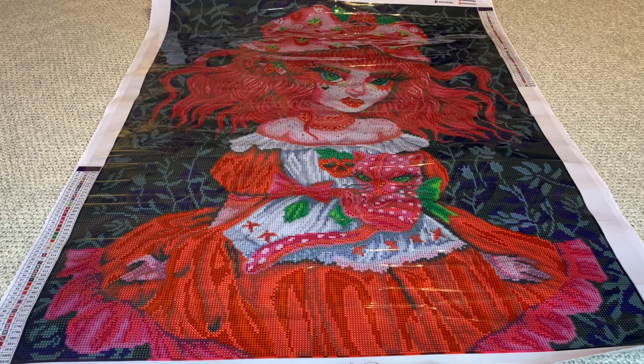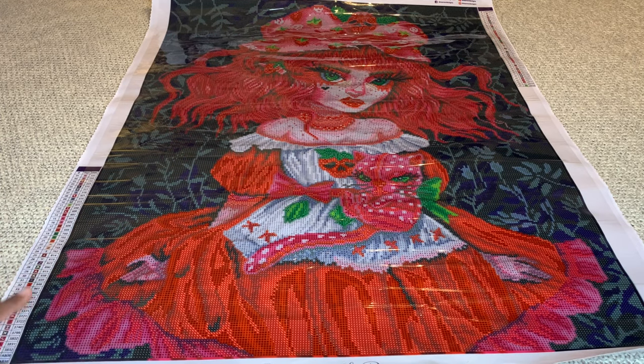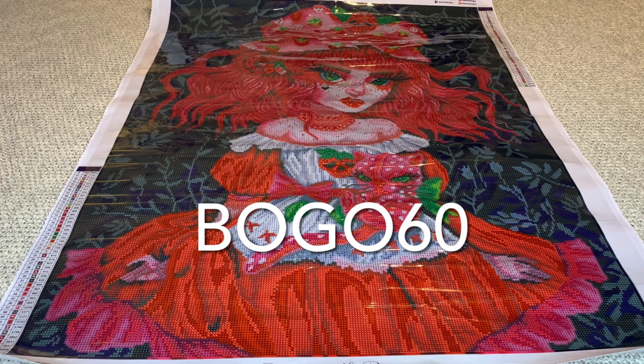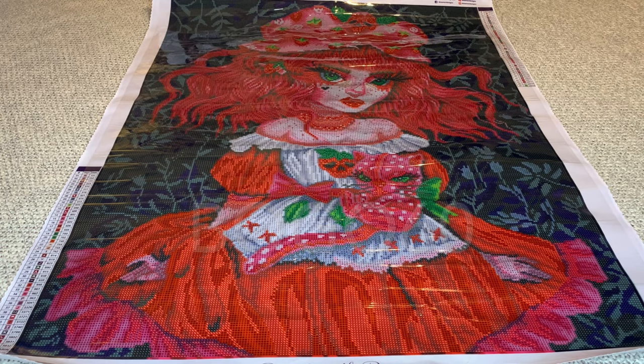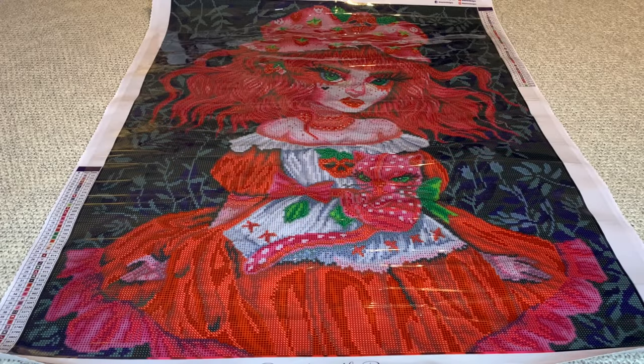Dreamer Designs is having a Black Friday deal going on right now — buy one, get one 60% off with the code on the screen. I can't remember it offhand, but that's the code to get a canvas and get your second one 60% off. I would definitely be taking advantage of that because there's an image I need in my life. All right, let's look at the diamonds.